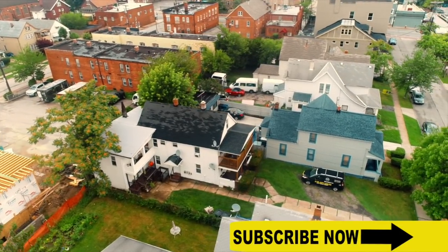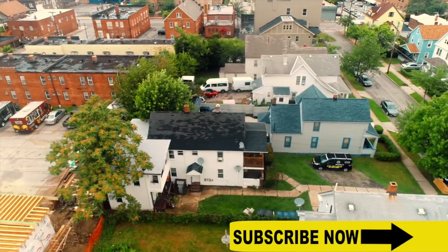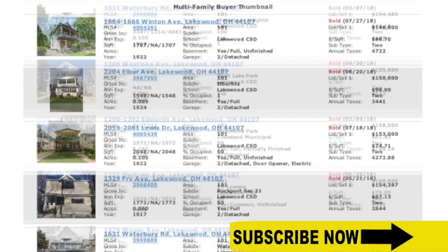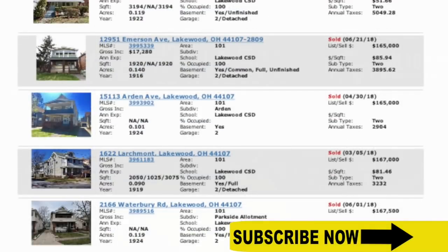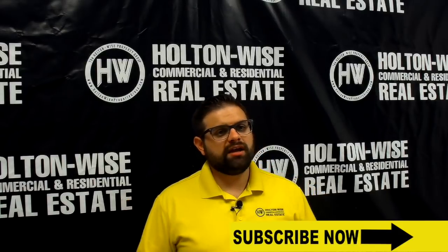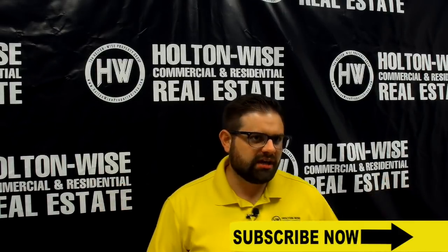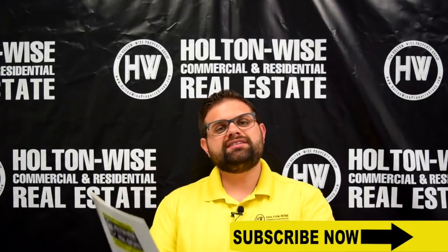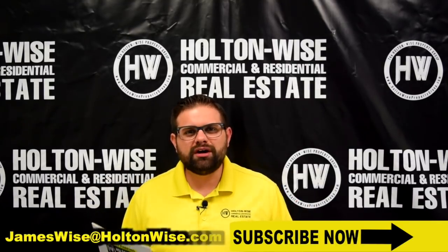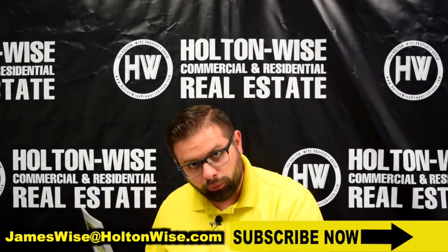This quad is purchased closer in price to other two-family units in the city of Lakewood. I've pulled 15 relative comps of duplexes that have sold in Lakewood in the last six months, and prices range from $148,000 up to $167,500. I would much rather have four tenants for $190,000 than only two tenants at $167,000. If you would like to purchase this property, send me an email at jameswise@holtonwise.com, or click the link above or below.